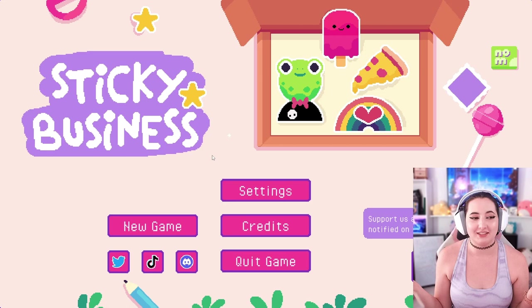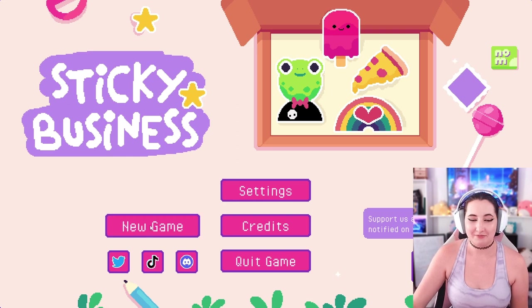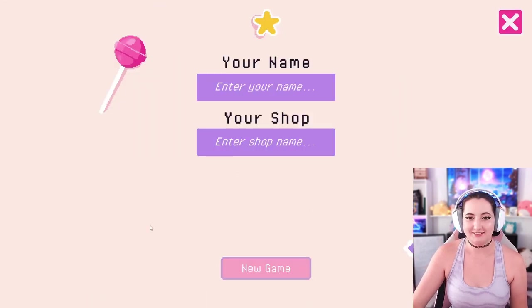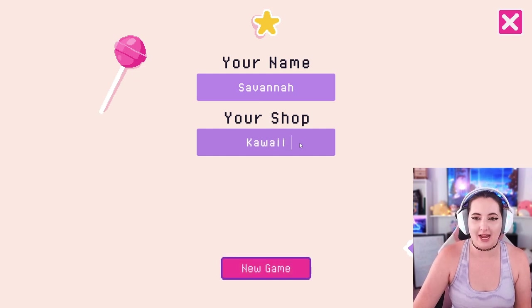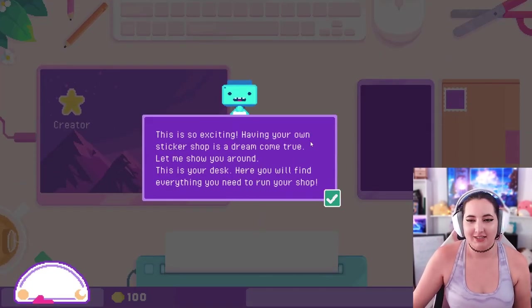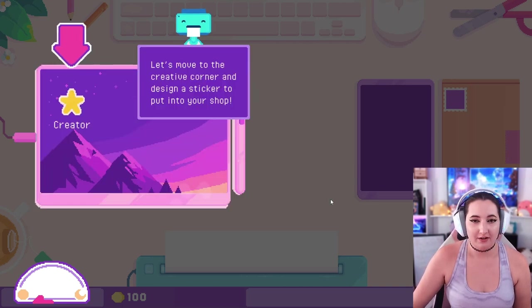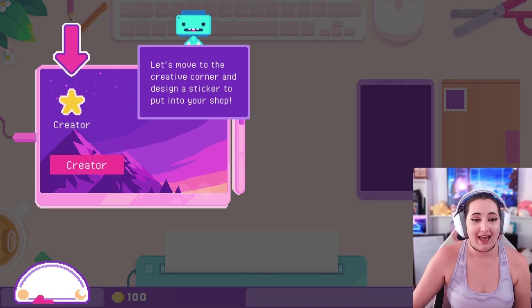Let's just appreciate how cute this is. I'm sorry, but look at this! Oh my gosh, let's get right into it. My name... your shop - ooh, I know what I want to name it. Let's name it Kawaii Crafts. So cute! This is so exciting, having your own sticker shop is a dream come true. Let me show you around - this is your desk, here you will find everything you need to run your shop.